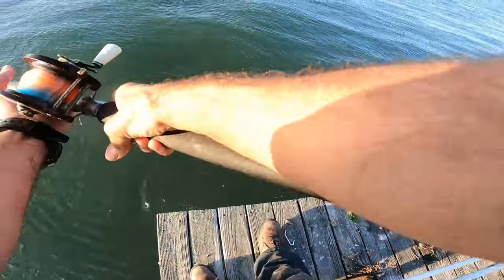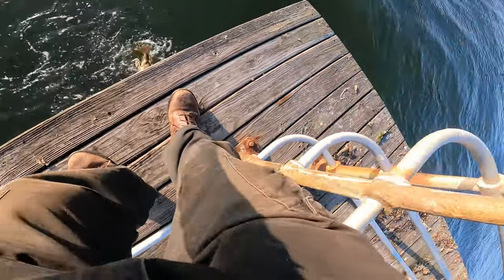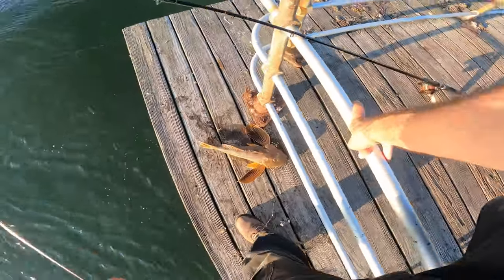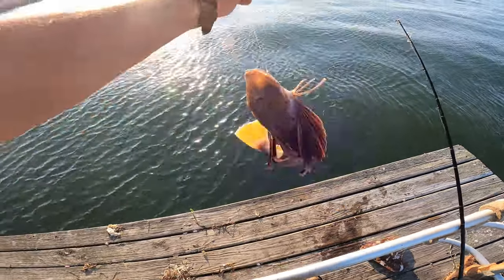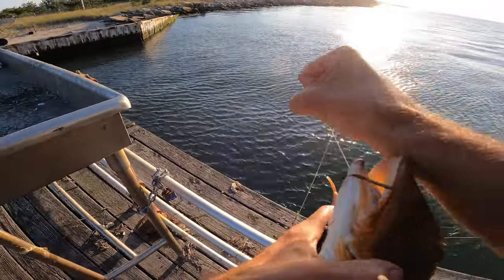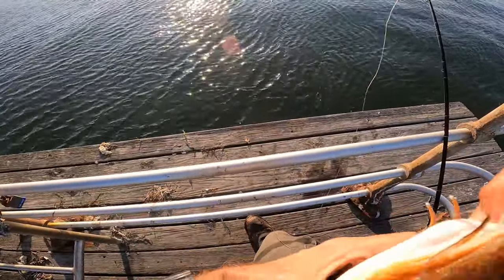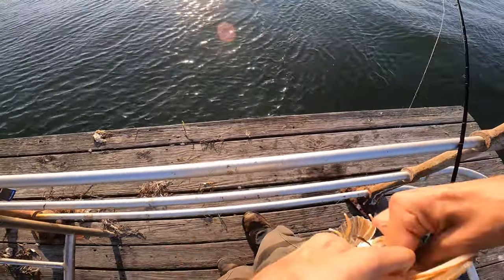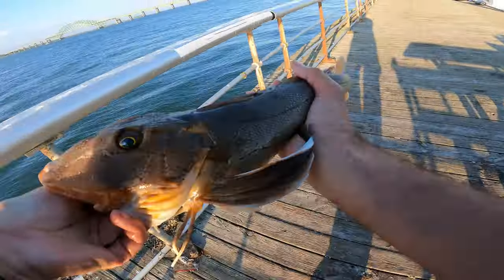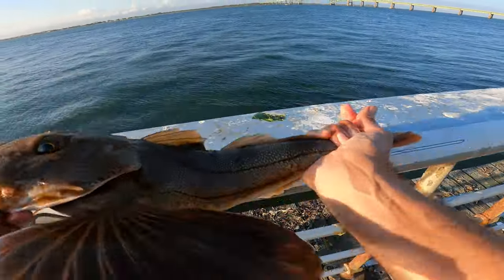Oh my god, that's a big sea robin! Wow, that's a big robin — up to 18 inches. That's a big robin.